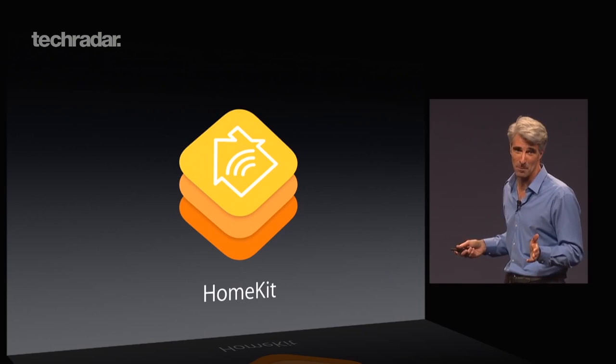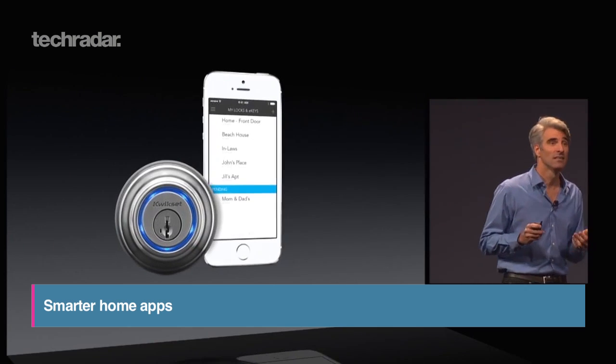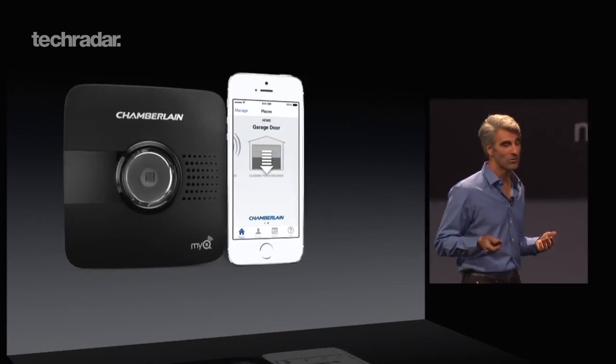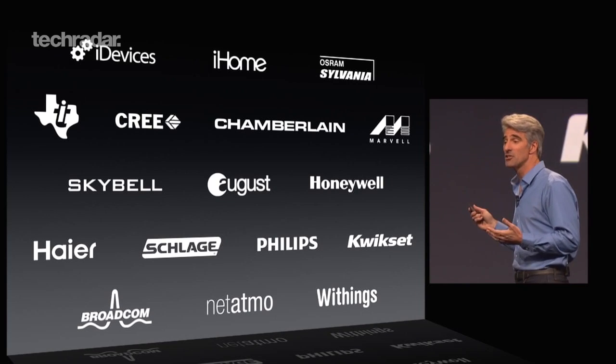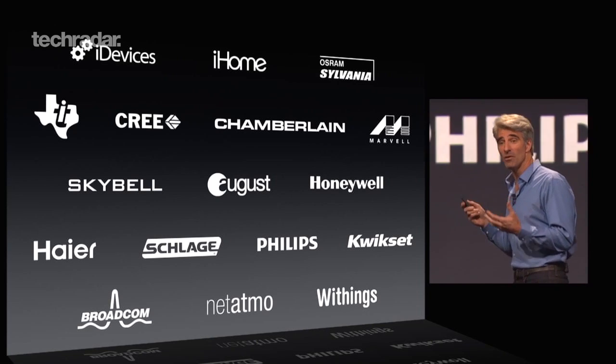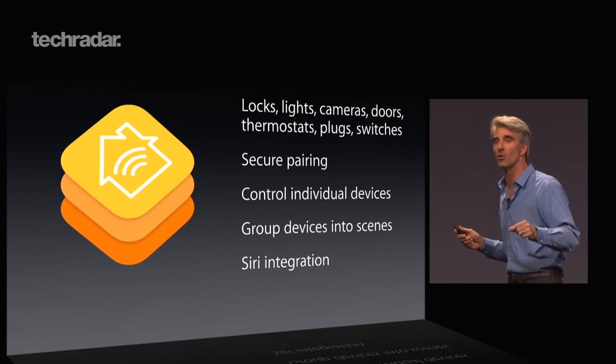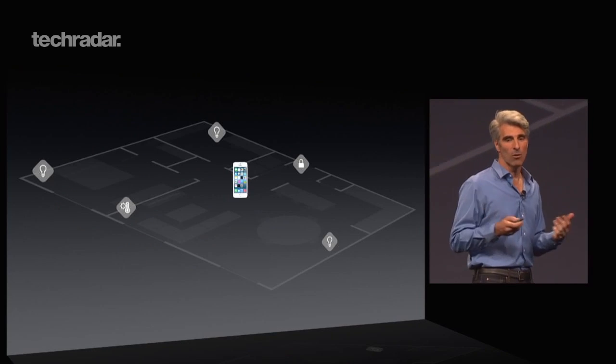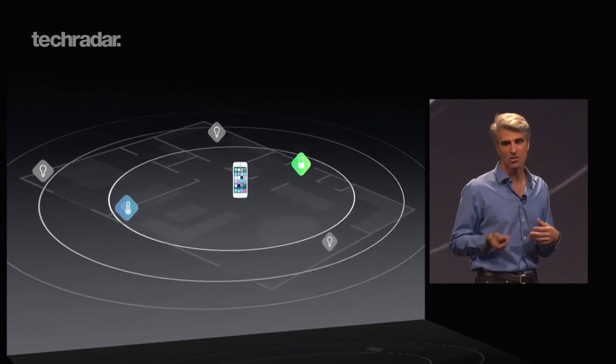The new HomeKit API is designed to make iOS the hub for all kinds of smart home equipment. Instead of multiple apps doing their own thing, Apple has created a platform for locks, lights, cameras, doors, thermostats, plugs and switches that groups devices together and controls them via Siri. So telling Siri "ready for bed" would turn off the lights and heating, arm the alarm and kill the TV.